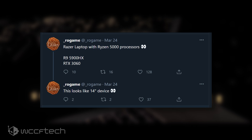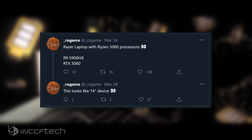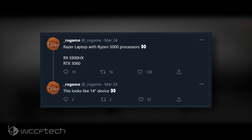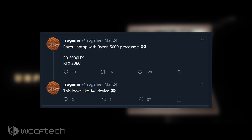As of right now, the Razer Blade line of laptops is only featuring Intel CPUs and Nvidia GPUs, but that could change if this rumor turns out to be true. The rumor comes from reputable leaker Rogame, who has tweeted out that Razer is going to offer a brand new Blade laptop specification featuring AMD's Ryzen 5000 series CPUs and Nvidia's RTX graphics cards.